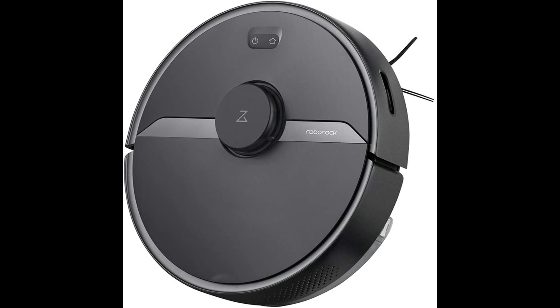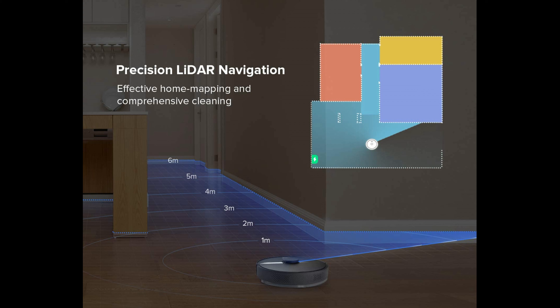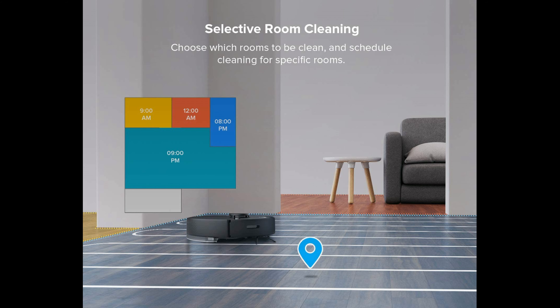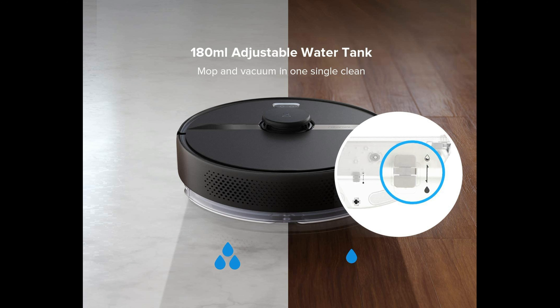Precision laser navigation and a z-shape cleaning route deliver effective, detailed home mapping and comprehensive cleaning. Multi-floor mapping lets you save multiple maps along with no-go zones for each level, all recognized automatically by the robot — total control.